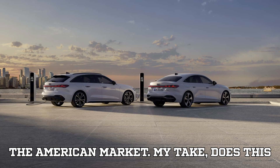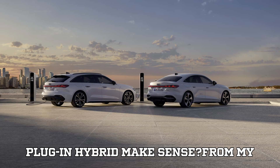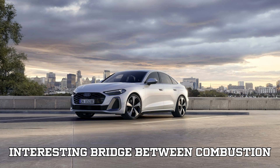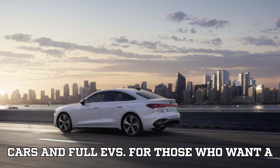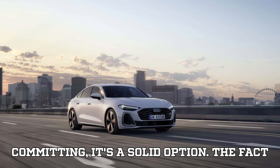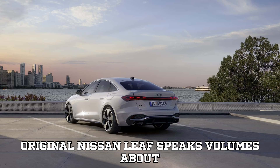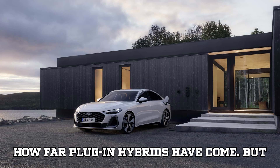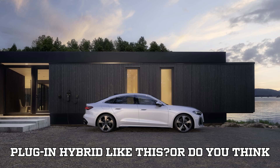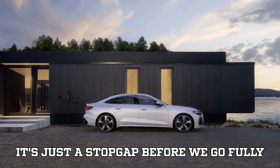My take — does this plug-in hybrid make sense? From my perspective, the Audi A5e hybrid is an interesting bridge between combustion cars and full EVs. For those who want a taste of electric driving without fully committing, it's a solid option. The fact that it has a bigger battery than the original Nissan Leaf speaks volumes about how far plug-in hybrids have come. But what do you think? Would you consider a plug-in hybrid like this, or do you think it's just a stopgap before we go fully electric? Drop your thoughts in the comments below.